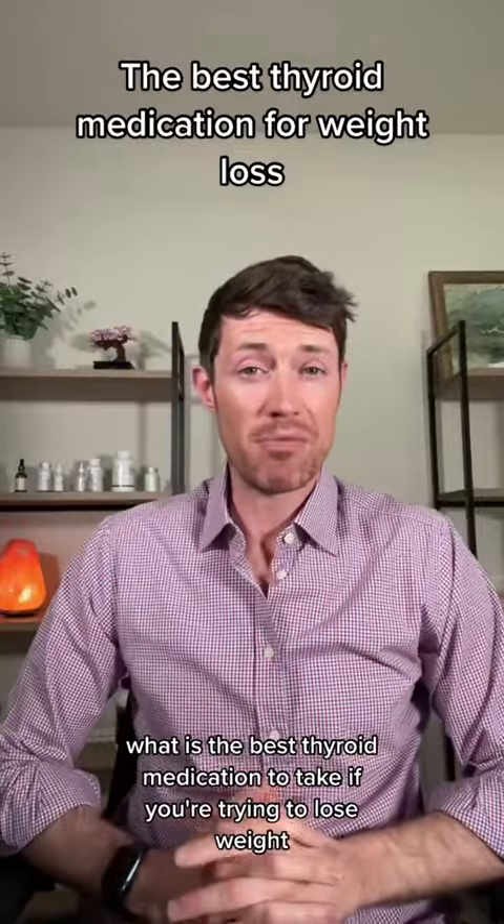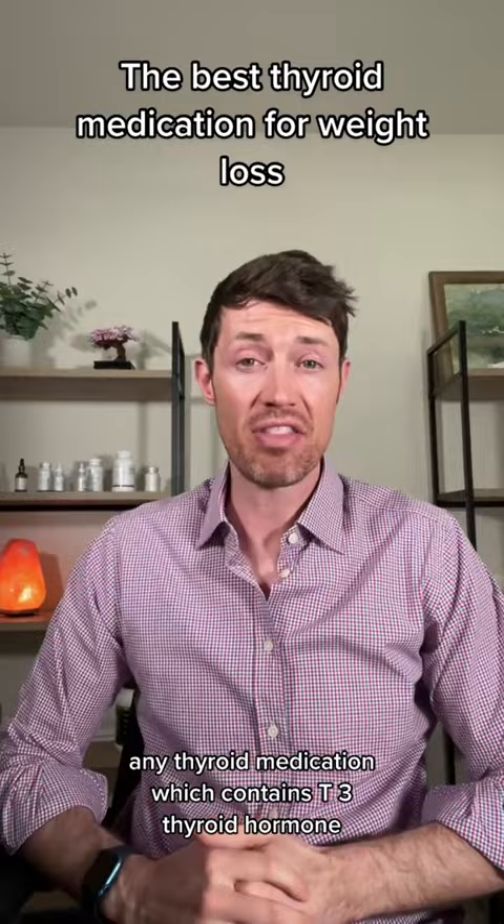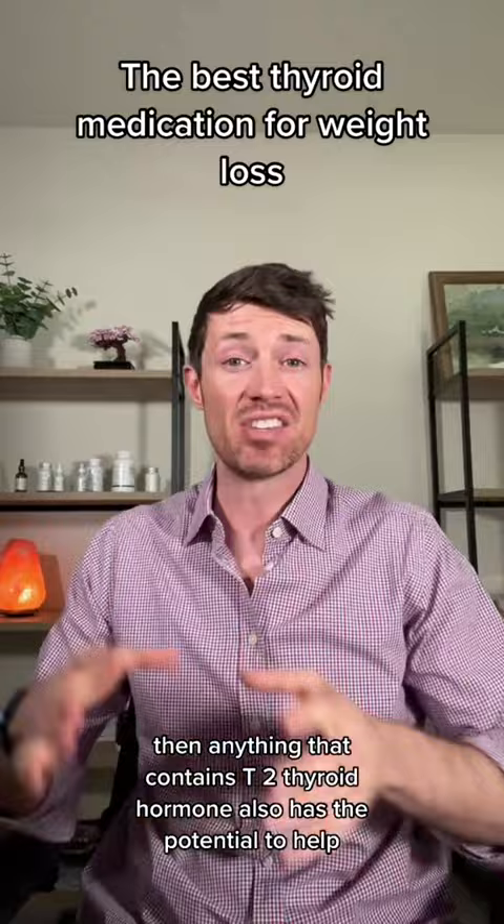What is the best thyroid medication to take if you're trying to lose weight? The answer is pretty clear: any thyroid medication which contains T3 thyroid hormone. If we're talking over-the-counter supplements, then anything that contains T2 thyroid hormone also has the potential to help.